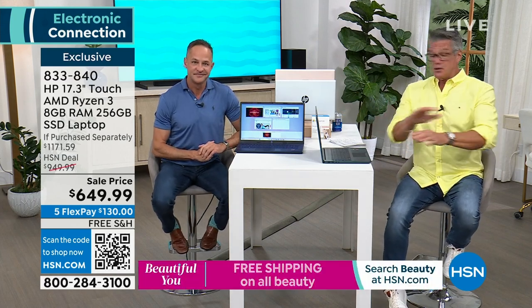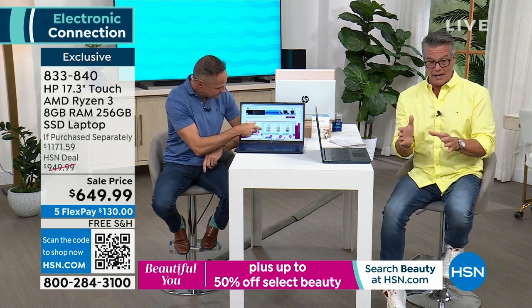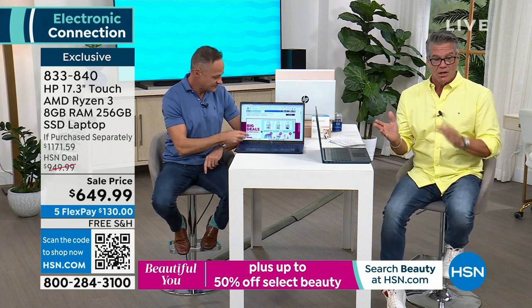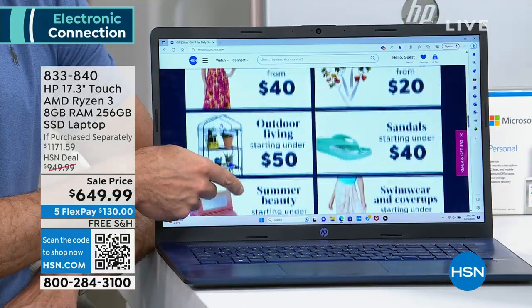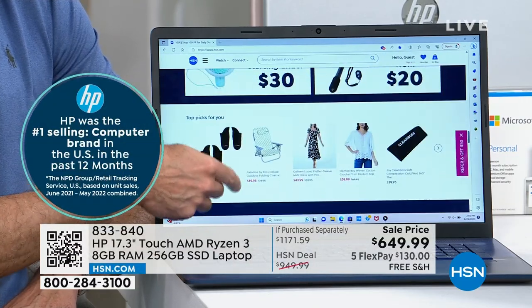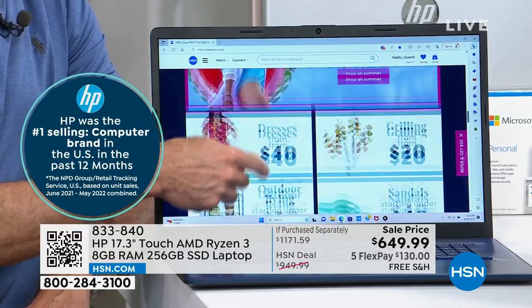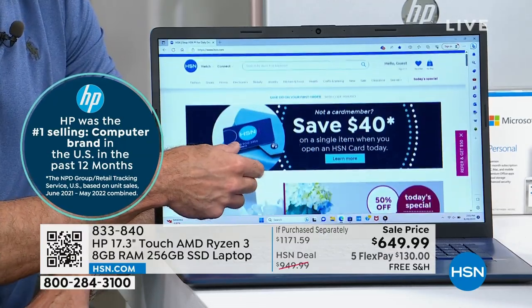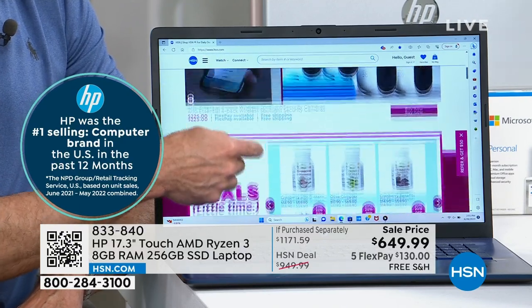This is a great computer — this could be the last computer you ever need to buy because it does so much. It's free shipping and handling. We dropped the price from the $949.99 HSN deal price — they dropped it $300 today. You can get it for $130 on your credit card. If you use an HSN credit card or get a new one, you'll get another $40 off.